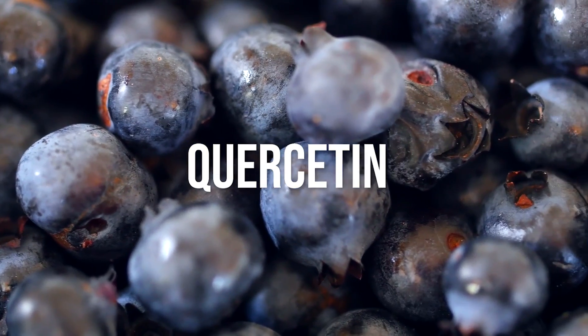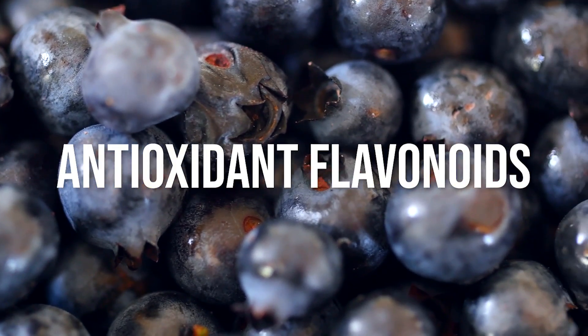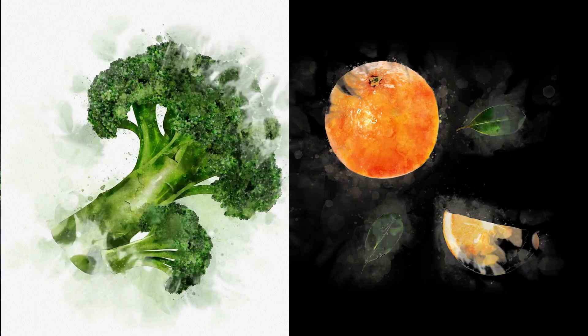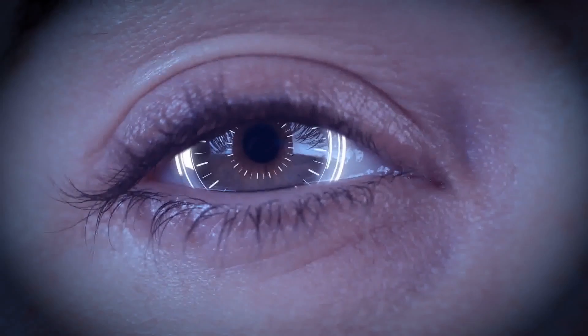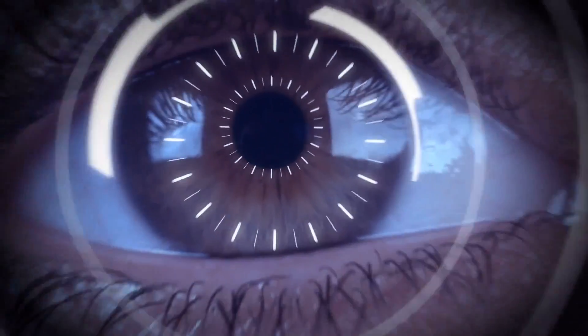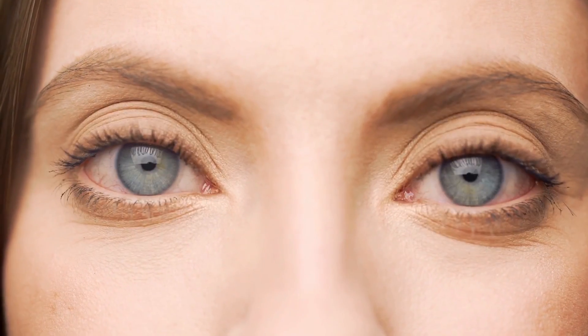Then there's quercetin, a plant pigment and potential antioxidant flavonoid. It's found mostly in onions, grapes, berries, broccoli, and citrus fruits, and it does wonders in protecting against tissue injury caused by various free radical toxicities. Quercetin helps to keep the lens of the eye clear so that you don't fall victim to cataracts. Bottom line: you need antioxidants, especially if you want to keep your eyesight.